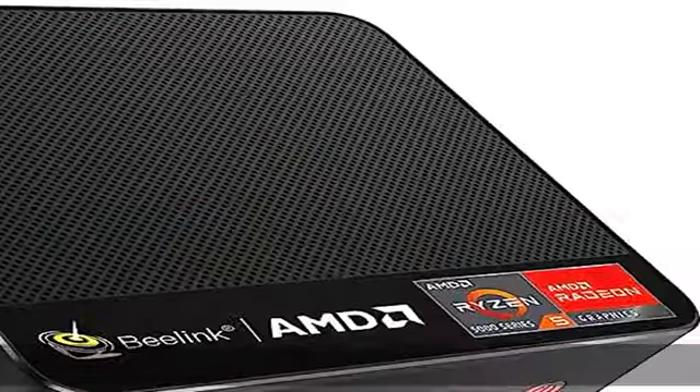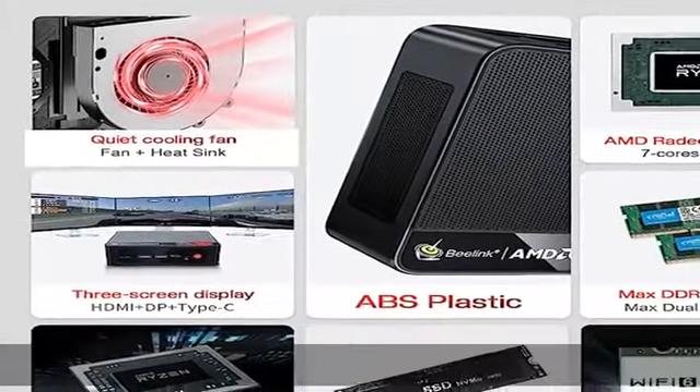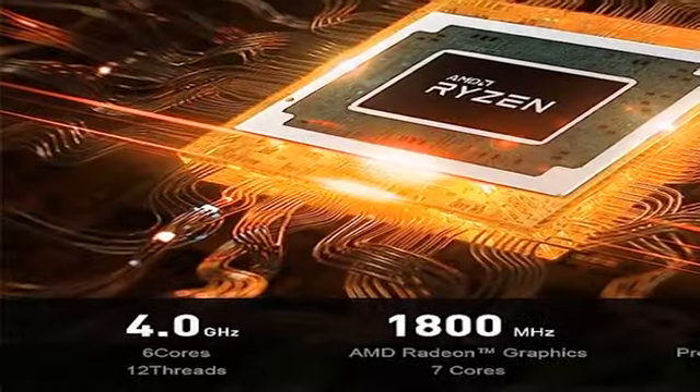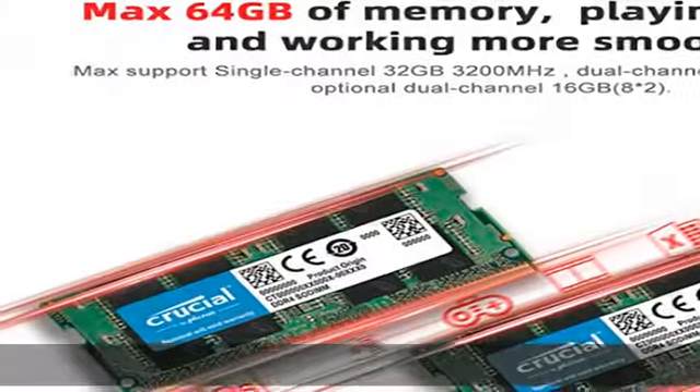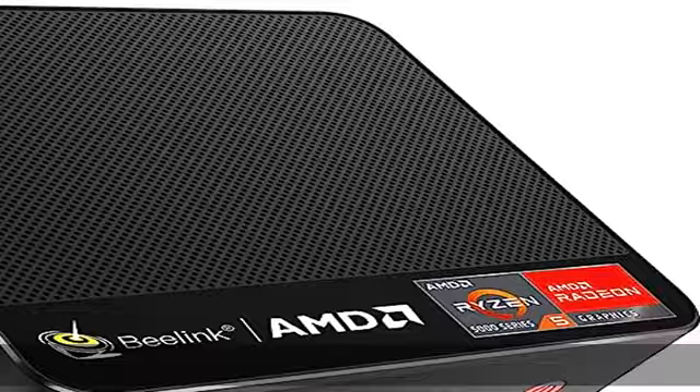It's an upgraded version of the SCR4R 4700U. It handles heavy computing tasks smoothly, supports multi-tasking better, and provides excellent performance. It can be widely used for virtualization work and gaming, with recommended titles including LOL, Dota, Overwatch, PUBG, and CSGO.